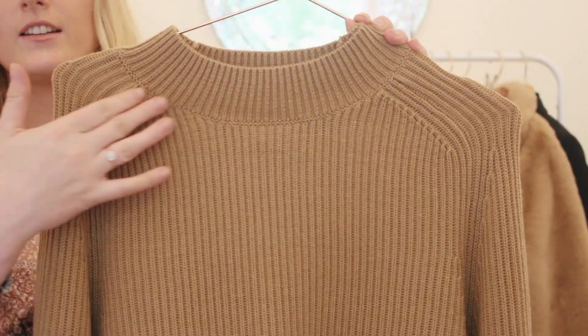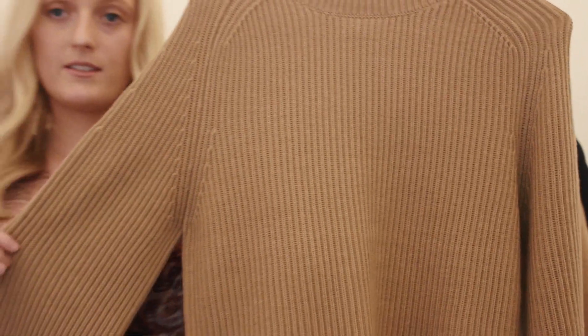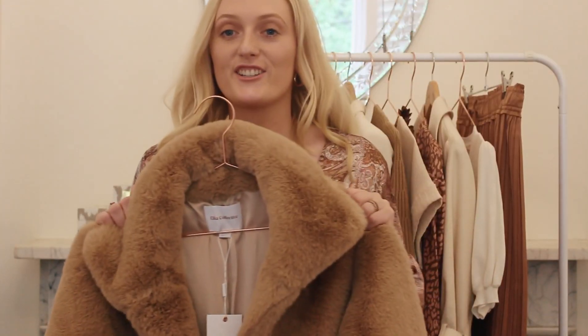I am loving the neckline. It is beautiful detailing with almost a balloon sleeve — a slight balloon sleeve to add a little dimension into your average sweater.